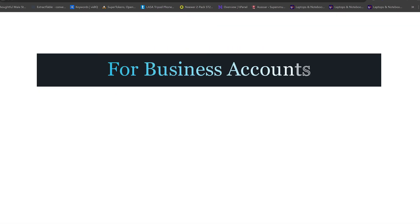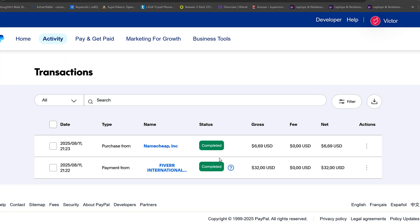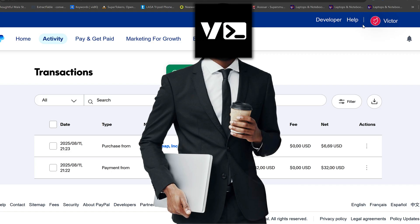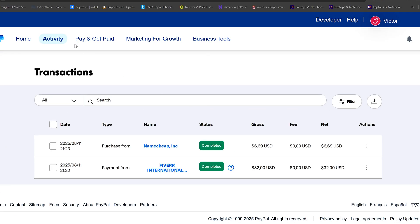If you have a business account and receive large amounts of money, PayPal might also hold some of those funds. This gives buyers enough time to raise disputes if you're selling a product or service, and it also protects you from suspicious transactions or fraud.